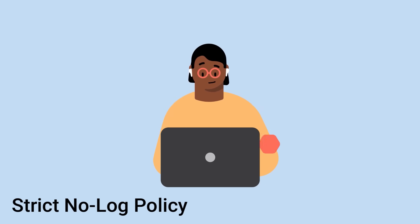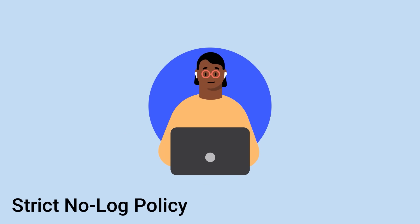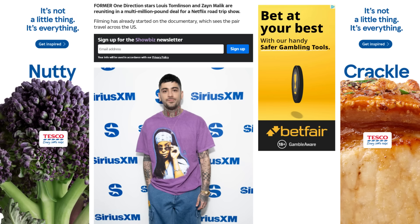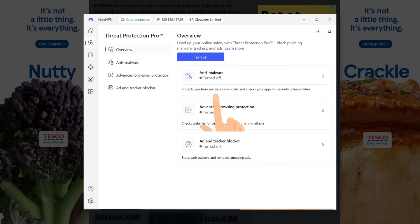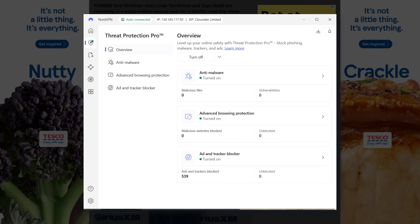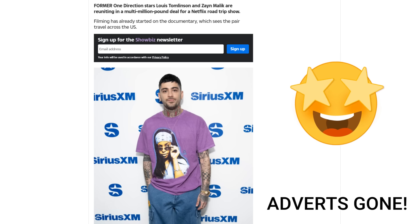NordVPN operates with a strict no-log policy, so none of your activity is recorded. Your ISP, governments, advertisers, and even NordVPN themselves won't know what you're doing. On all of your devices — whether that's a Fire Stick, desktop computer or mobile phone — it blocks trackers, annoying ads and even malicious sites before they load. It's basically a mini security suite built into the VPN.